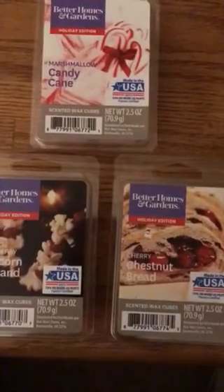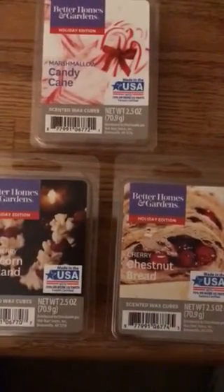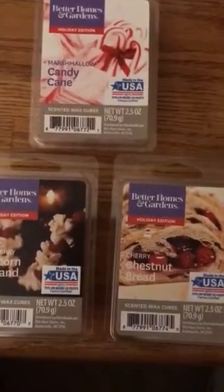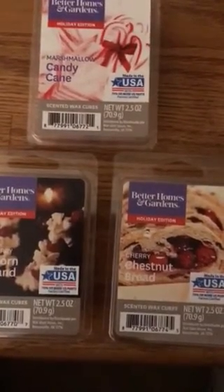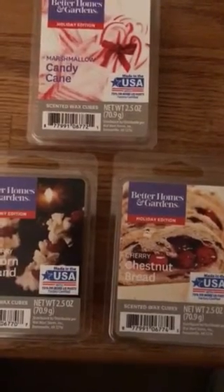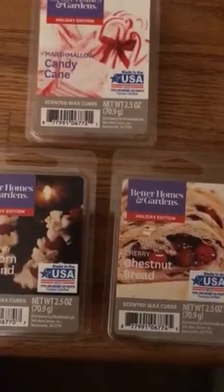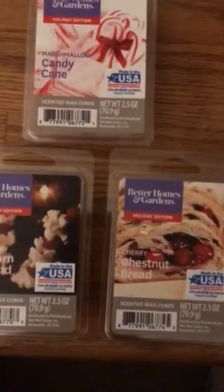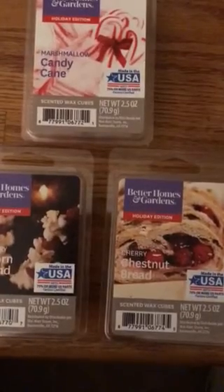The third and final one is Cherry Chestnut Bread. That one is a really strong cherry scent — you really don't need to burn anything else with it. To me, that one smells like, if you remember, the Pillsbury Refrigerated Cherry Turnovers that you can make — I think they still sell those in the refrigerated bread section in the grocery store. That smells exactly like that. It smells really, really good.